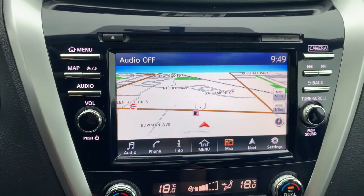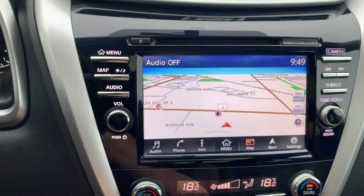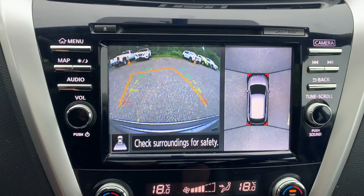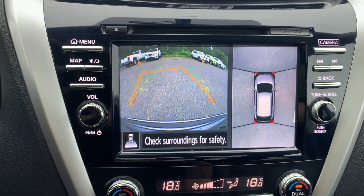This vehicle also has navigation, and to assist with parking there is a reverse camera and 360 degree view, and many more great features.